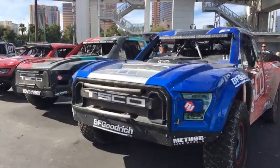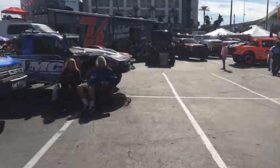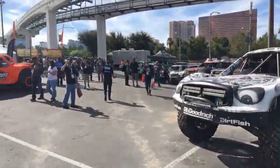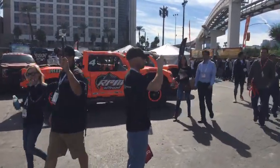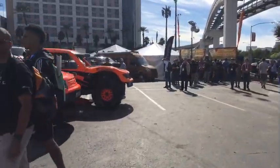Bunch of trucks — tons of them, every direction. Things are definitely quieter now. It's nice since the show is almost over. I mean, it ends at 4 or 5 — maybe 3, I don't know. Everything's winding down and a lot of people have left already.